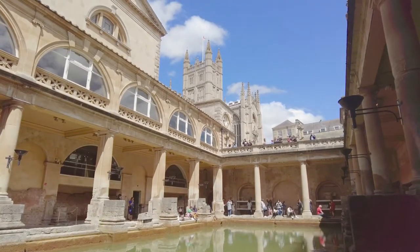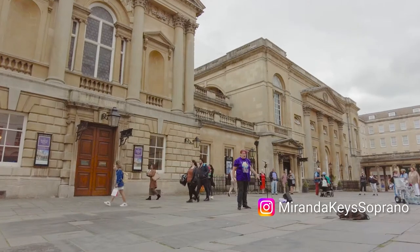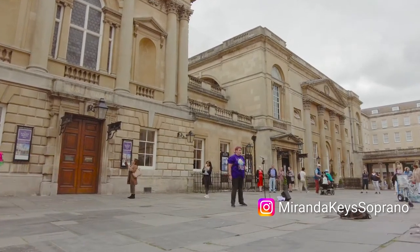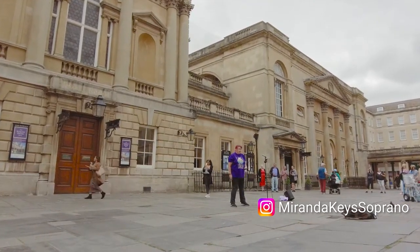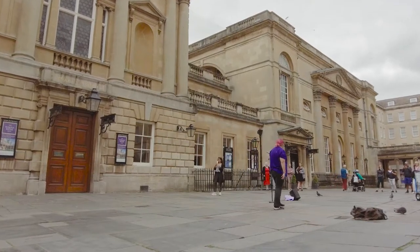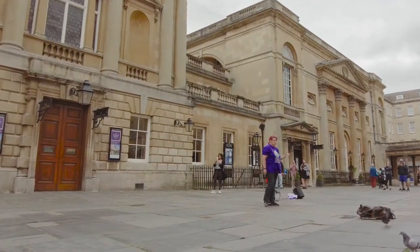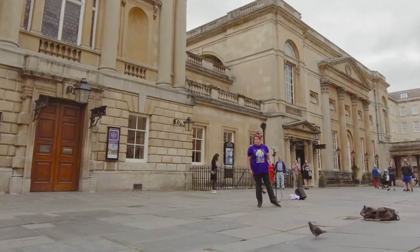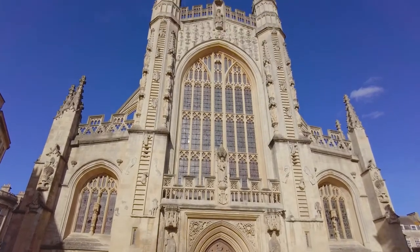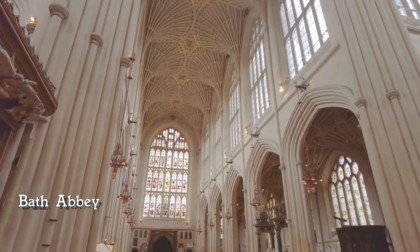It's also a place where you can find surprises, like Miranda Keyes. Obviously we need to take a look in Bath Abbey, and again I have a full video on that which I'll place at the end.